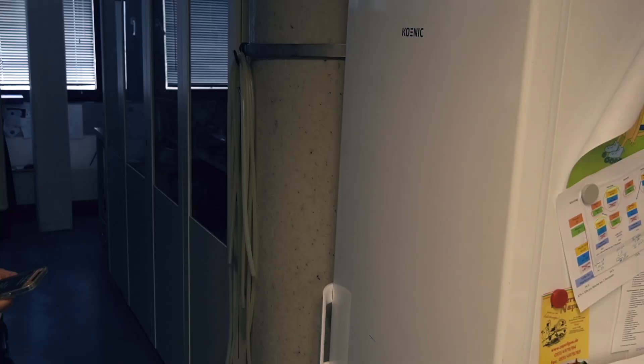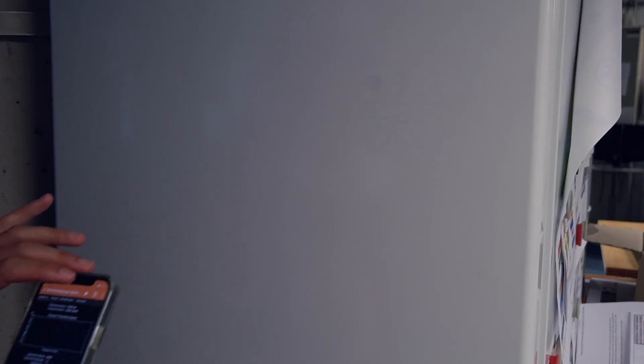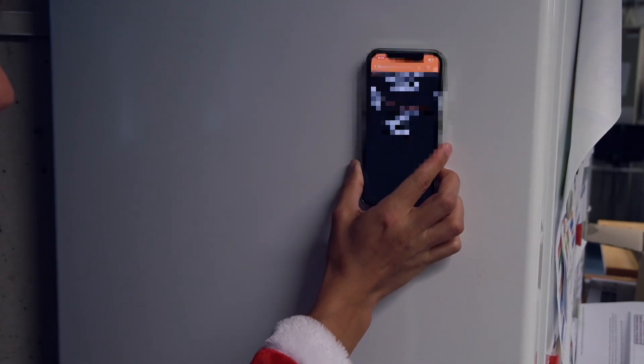She then starts up various household appliances in the so-called white goods category, i.e. refrigerator, oven, dishwasher, or washing machine, holds her smartphone up to the wall of the respective appliance, and starts a measurement lasting around 15 seconds.